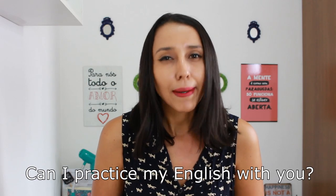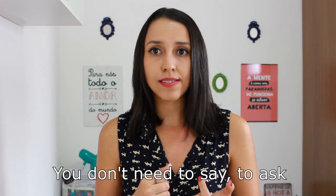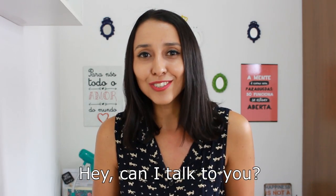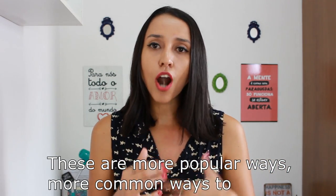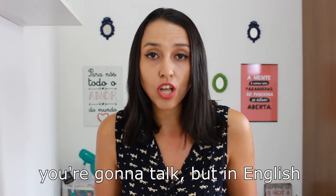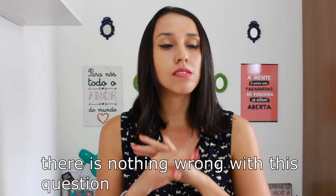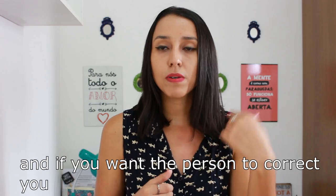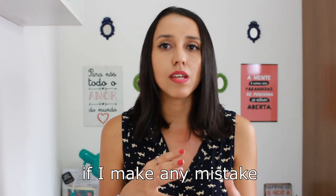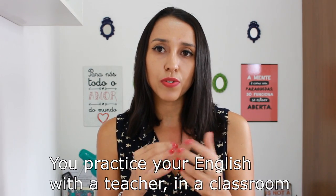Number three: "Can I practice my English with you?" If you travel abroad or meet a native speaker, you don't really need to ask that. It's not very common. You can just say "hey, can I talk to you?" or "is it okay if I talk to you for a little bit?" These are more common ways to ask to talk to someone. Because at the end of the day, that's what you're going to do — talk. But if you want the person to correct you, you should ask: "Would you be okay correcting me if I make a mistake?" or "Would you mind giving me some tips?" You practice your English with your teacher in the classroom.